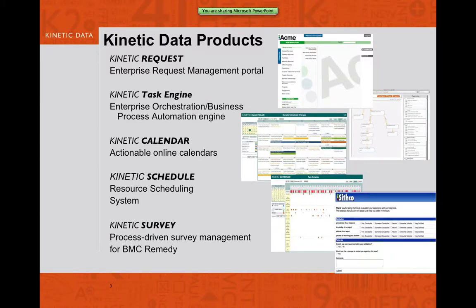Here's a slight overview of our products. We have Kinetic Request, which is an enterprise request management portal system. The Kinetic Task Engine, which is an enterprise orchestration and business process automation engine. Kinetic Calendar, which is what we're going to focus on today, designed for actionable online calendars for business use. Kinetic Schedule, an intelligent resource scheduling system. And Kinetic Survey, a process-driven survey management system for Remedy.